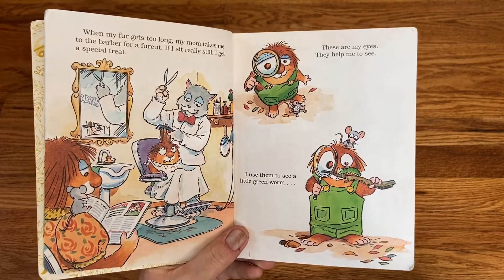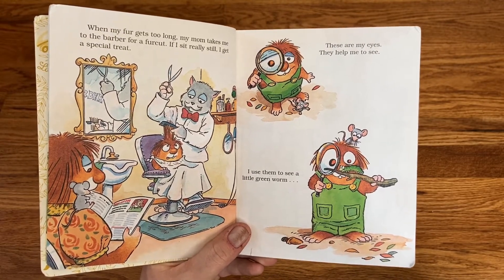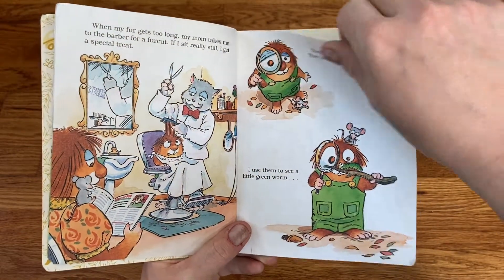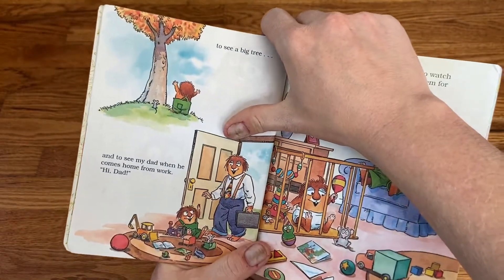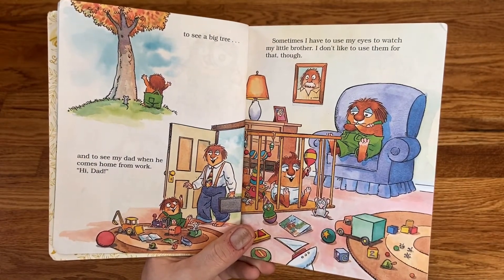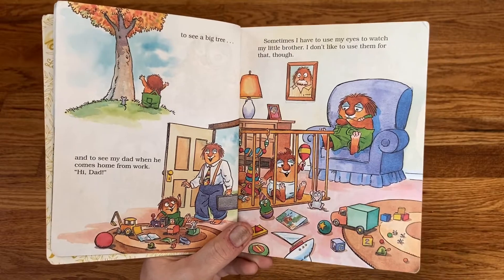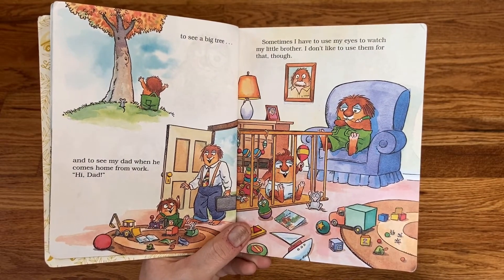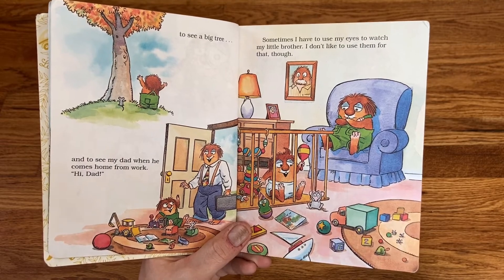These are my eyes. They help me to see. I use them to see a little green worm, to see a big tree, and to see when my dad comes home from work. Hi, Dad. Sometimes I have to use my eyes to watch my little brother. I don't like to use them for that though.